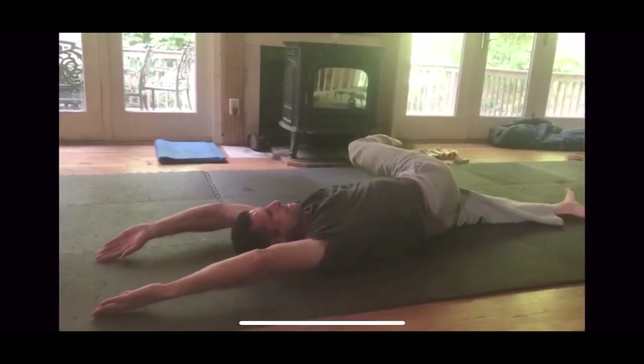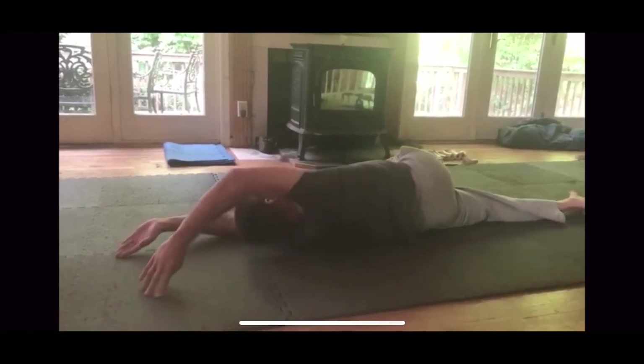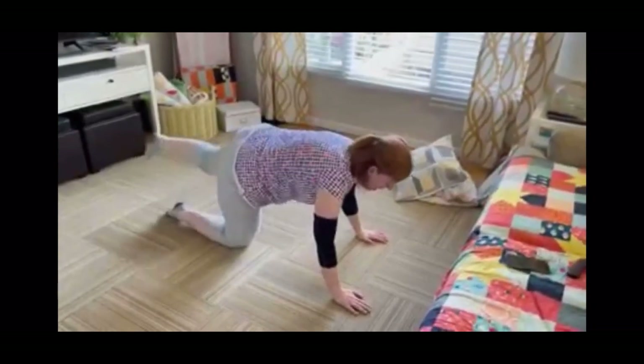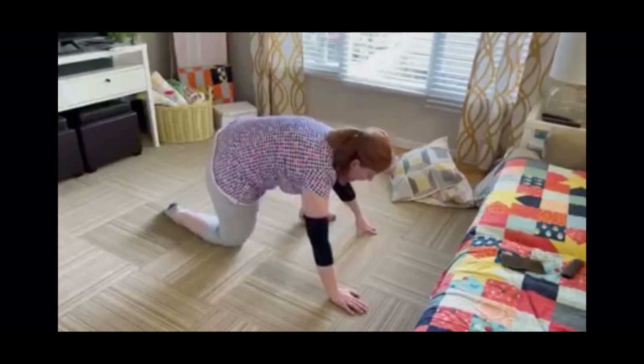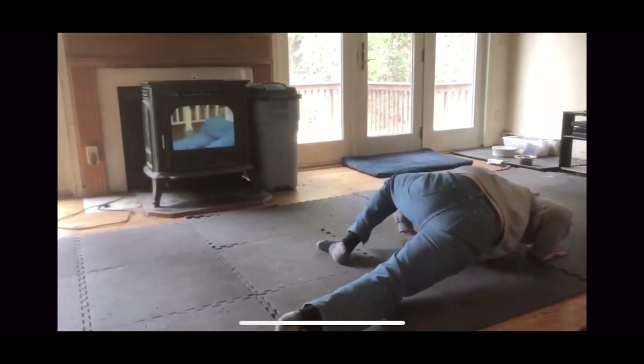The research project was carried out over a three-month period and produced the following results. 100% of the study group reported experiencing either some or significant improvement in crawling patterns. Over 50% of the study group reported experiencing either some or significant improvement in walking and standing patterns, and 100% experienced either some or significant improvement in overall movement quality.